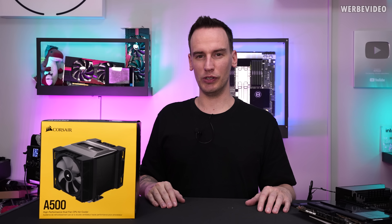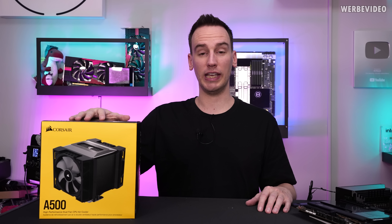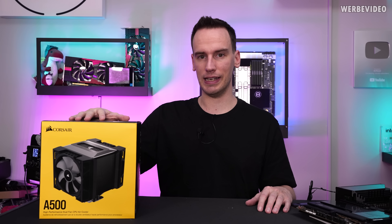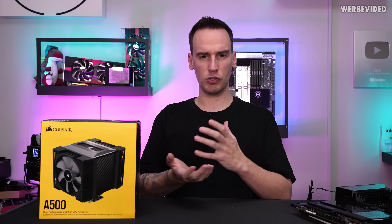Hi and welcome back to a new video. You might remember the Corsair A500 air cooler, which was launched almost four years ago during CES. My initial thought back then was that the cooling surface and everything didn't look that great.